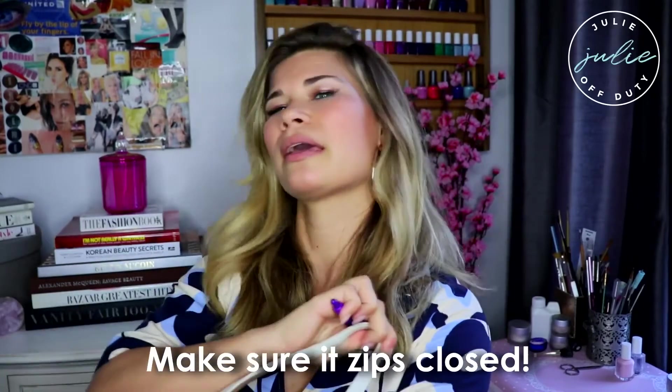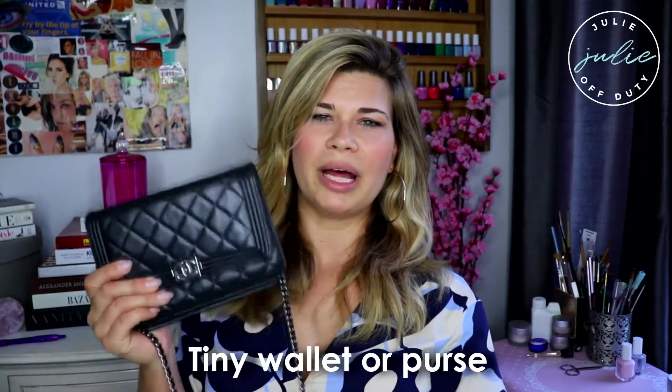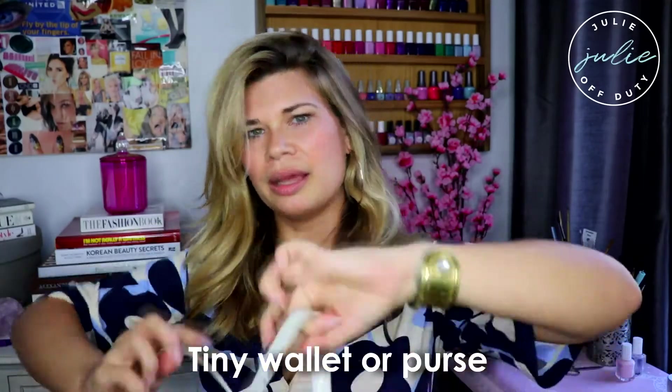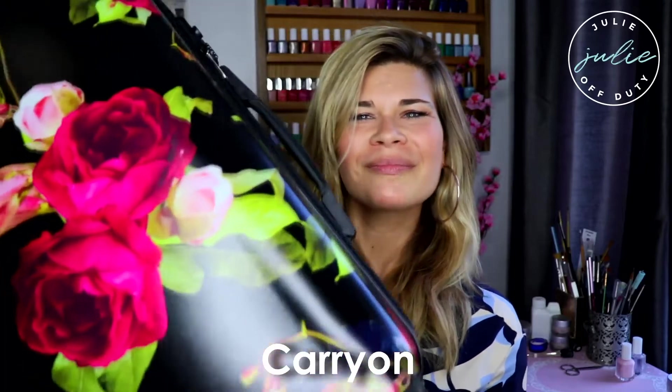I definitely recommend using something that fully zips. I have this tote here — this is a Gallery Tote from Coach. I've had it for years and I really like it because it's a great size, it's white, it's super classic, and it doesn't have logos all over it, which is really important when traveling internationally because you don't want to draw attention to yourself. Inside I'll have my Chanel wallet. And then I just bought this really beautiful floral carry-on from Calpak — it's super feminine and beautiful.